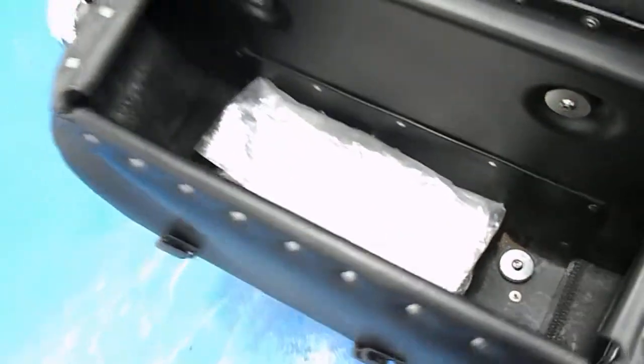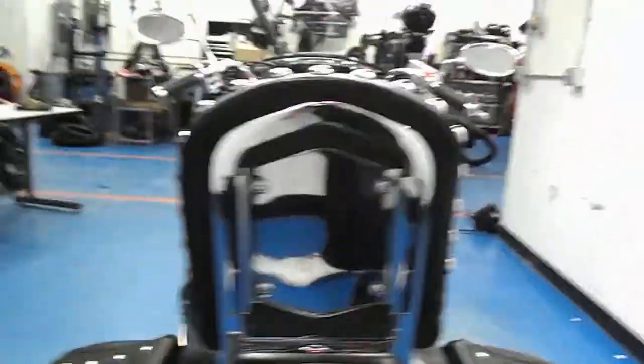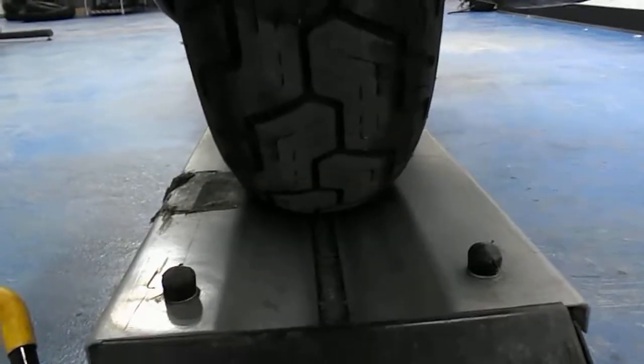Yamaha bags that have the nice little snap on them. Got the owner's manual and whatnot in there. Rear fender also in great shape. No pitting on any of the chrome on this bike — as you can see, it's pretty much like a mirror. Rear tire has plenty of tread.